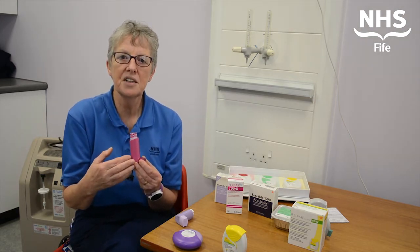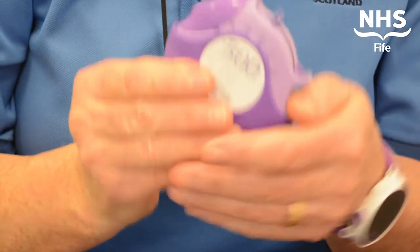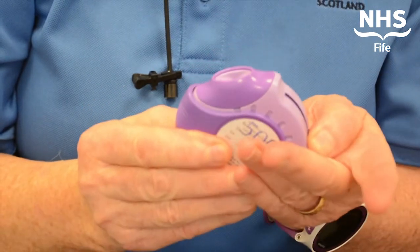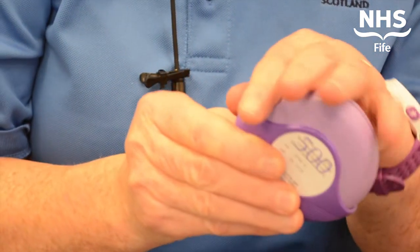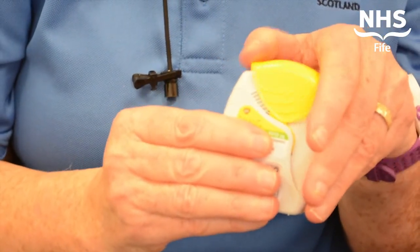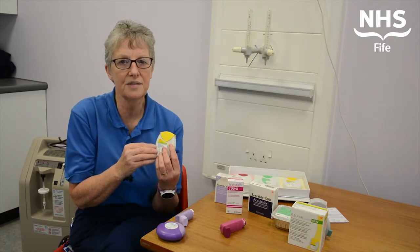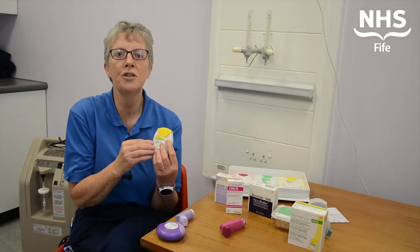This allows us to step down your steroid dose as your health improves. One of the other changes may be moving from your Accuhaler Seretide device onto something very similar, the Relvar Ellipta.